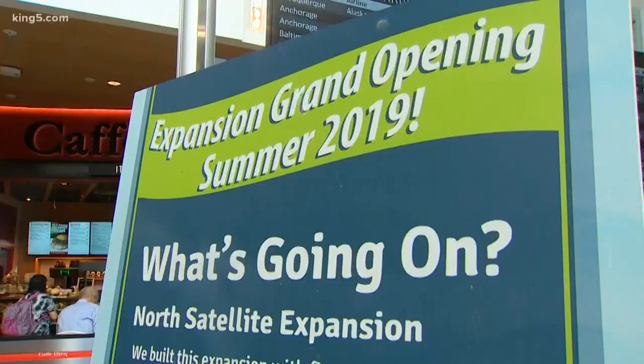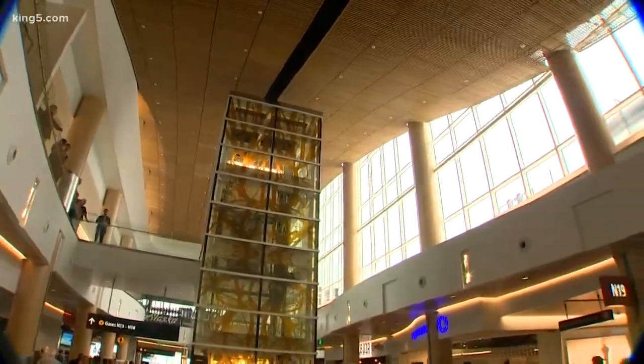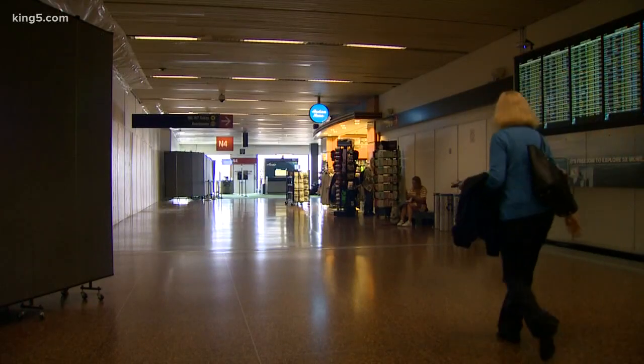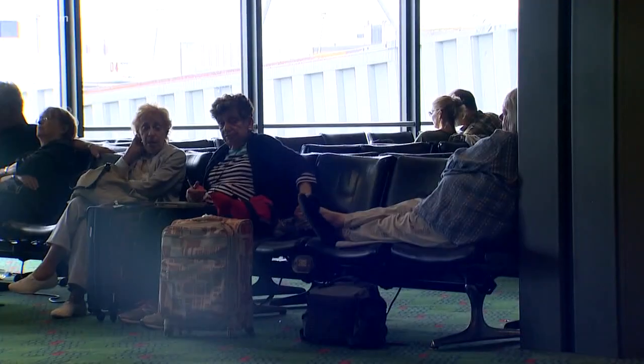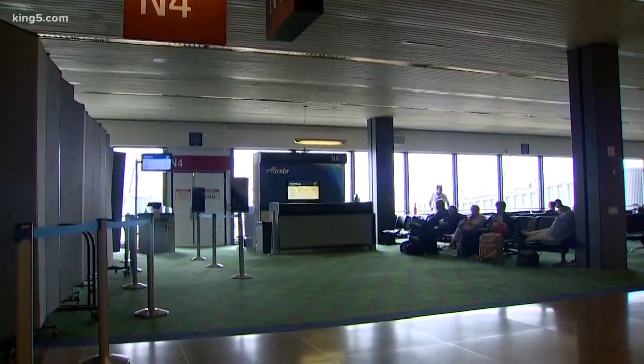It's a contrast of eras, and this is what's new for the 21st century: a terminal with vaulted ceilings, more windows and more light, more restaurants and more space. And for the 20th century — more specifically the mid-1970s — the ceilings were lower, the windows fewer, there was less light, and a few of those old gates are still around.